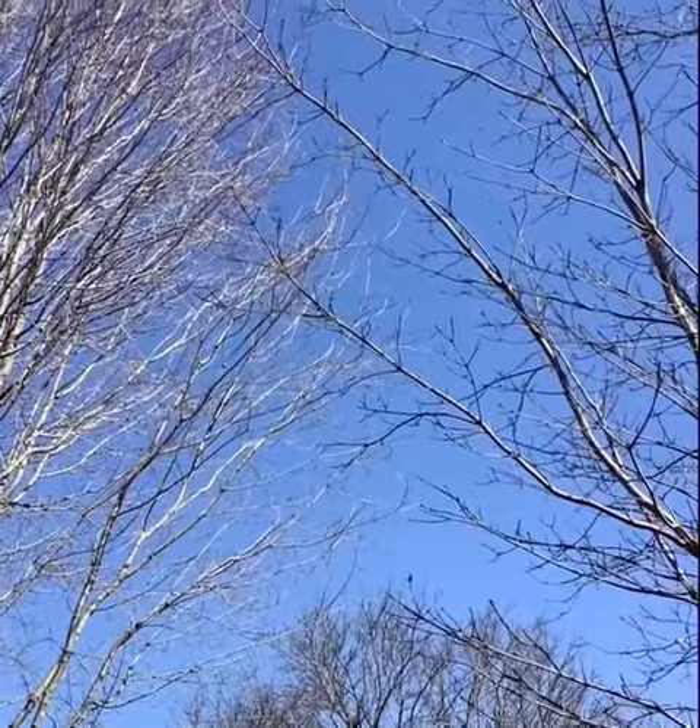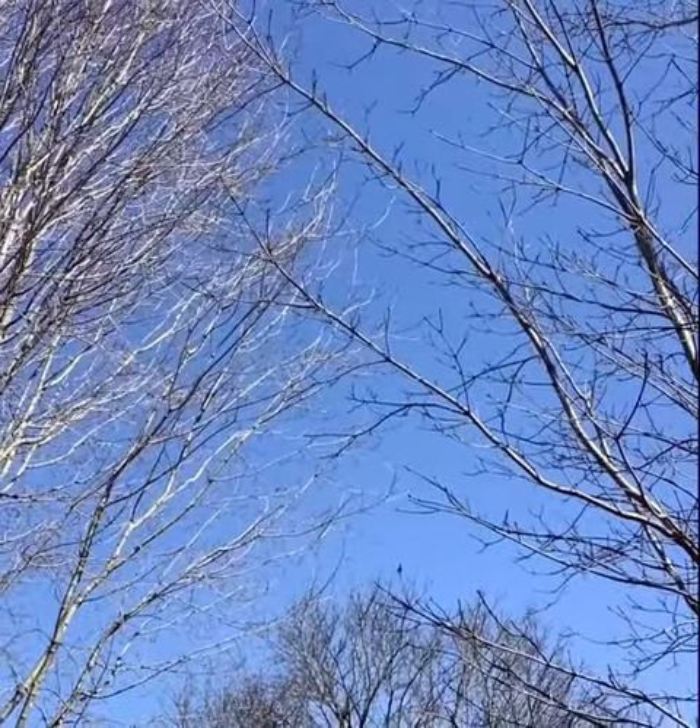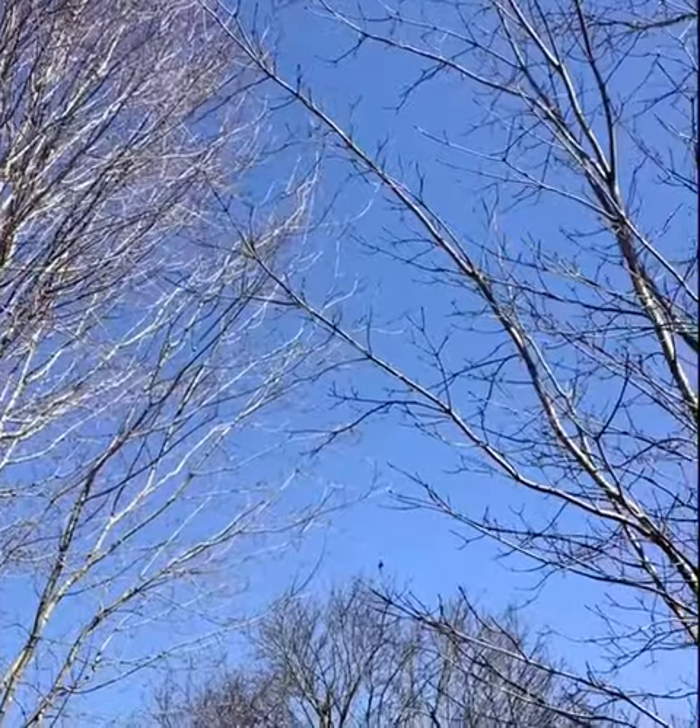Oh, just take a look at that blue sky this morning and there's a slight breeze as I see the branches moving about.